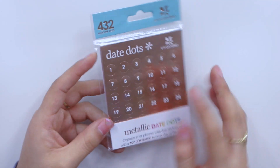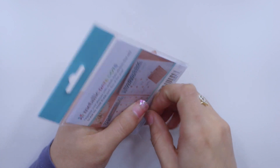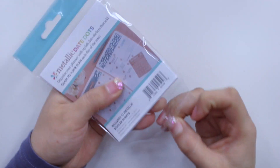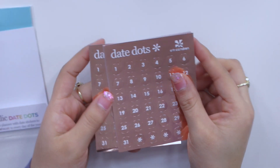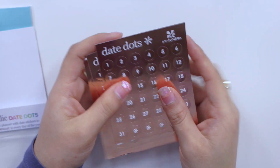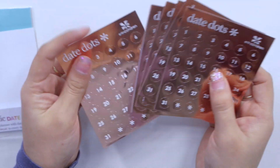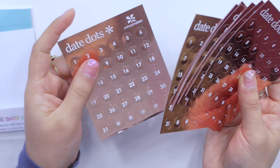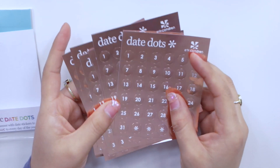I also got some date dots — I got the rose gold metallic ones. These are basic date dots that you can put in the undated planners Erin Condren offers. I got these because they fit perfectly in the small little inserts I'm using in my micro planner, so instead of having to buy different sheets from Etsy sticker shops, I just got these. They're a steal for as many date dots as you get — you get 12 months worth — and they're super cute.